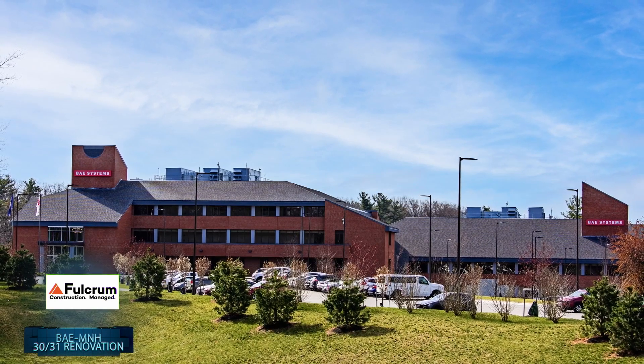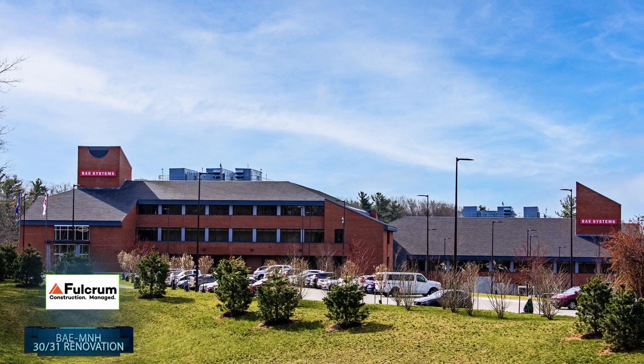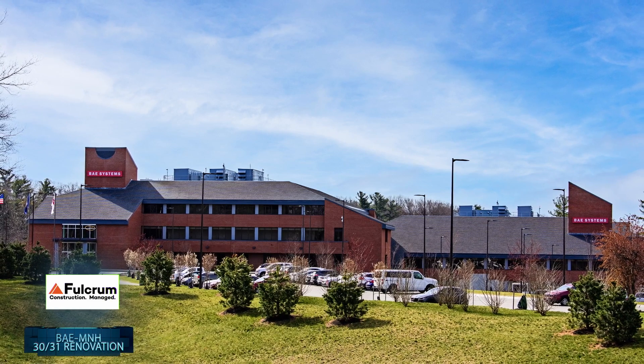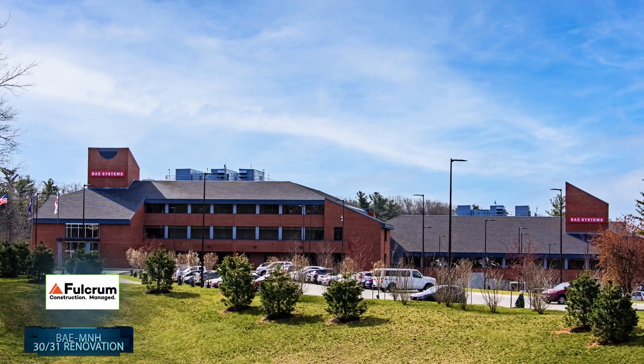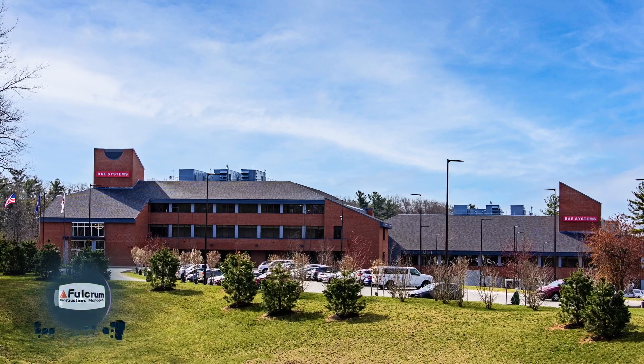Fulcrum worked closely with BAE Systems and all the consultants and subcontractors on the project to help deliver, despite an unexpected pandemic, a fast-track, incredibly successful and important project to the city of Manchester and beyond.